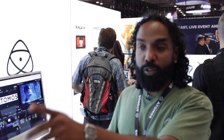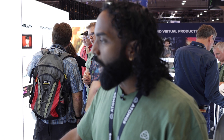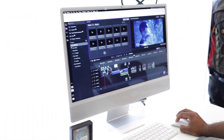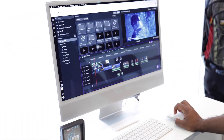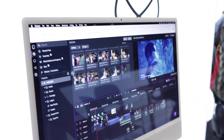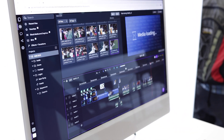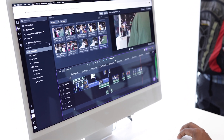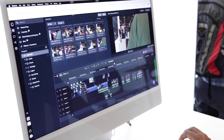Remember a few seconds ago we shot that footage right over there. If I jump into my NAB 2023 project, you can see that footage appearing. I can just drag and drop that clip and it's in the timeline — give it a few seconds to load media, and that was the clip we just shot a few seconds ago.